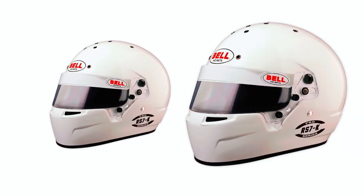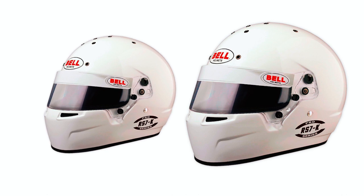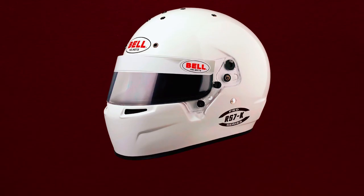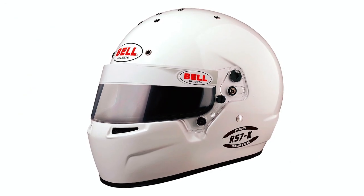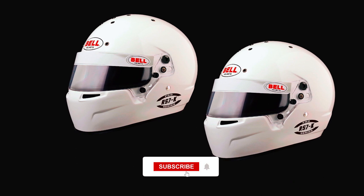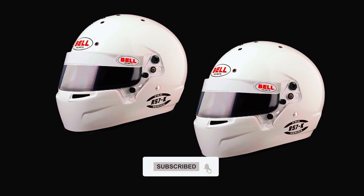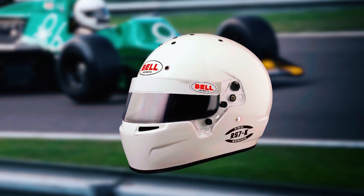Specifically designed for go-karting, it features a non-fire-retardant yet extra-durable interior based on the HP7 design. This Snell K2020-approved helmet ensures safety and includes a clear SE07 3mm DSAF shield, a drawstring helmet bag, plastic tear-off posts, and a hex wrench key, providing a comprehensive and secure karting experience.